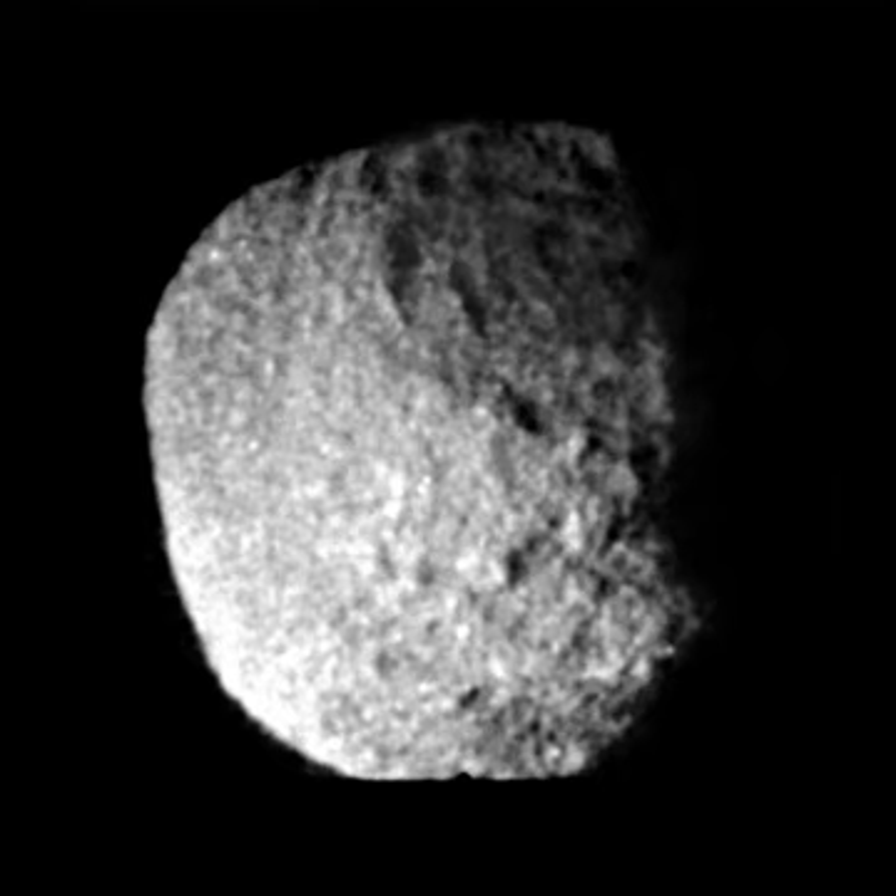Proteus is heavily cratered, showing no sign of any geological modification. The largest crater, Pharos, has a diameter from 230 to 260 km and a depth of about 10–15 km. The crater has a central dome on its floor a few km high. Pharos is the only named surface feature on this moon; the name is Greek and refers to the island where Proteus reigned.